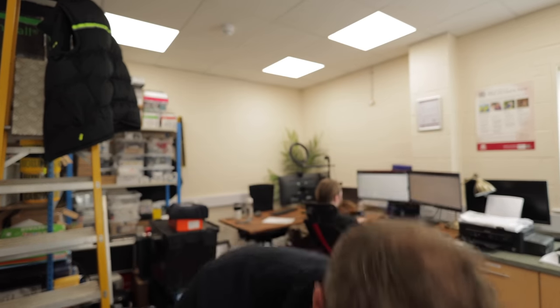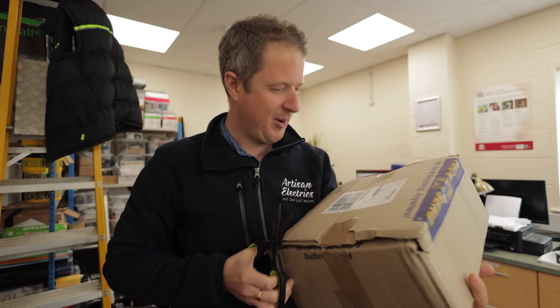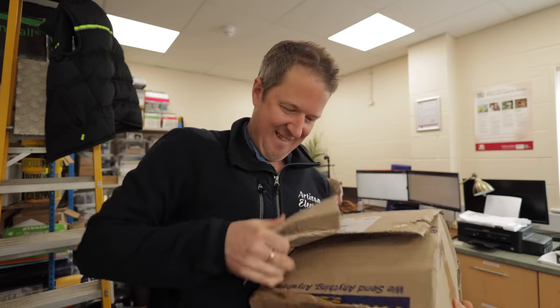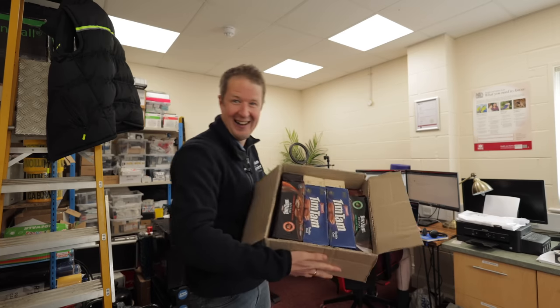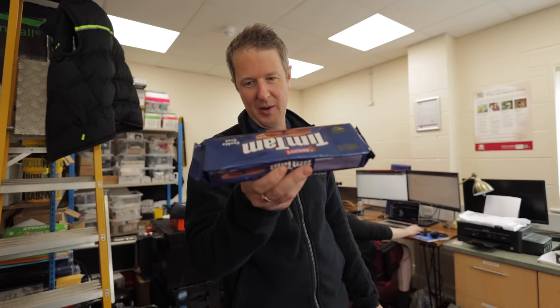If I am correct this is 3.7 kilos of Tim Tams from one of our YouTube members - our longest standing YouTube channel member Jim from The Burbs. He's been a channel member for 25 months and he is amazing. Oh yes, look at that, you absolute legend! He emailed me and said now that Corey's left you've probably got a chance to actually get your hands on some before they all get scoffed. The most amazing chocolate biscuits ever, they come from Australia. Jim, thank you, you're an absolute legend.